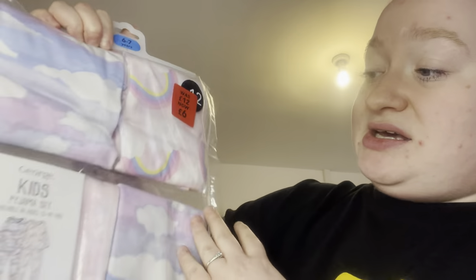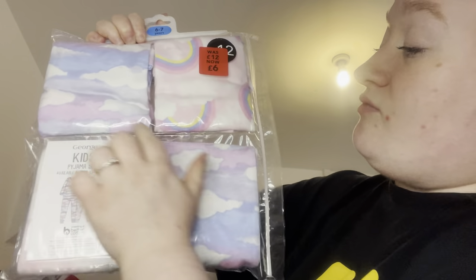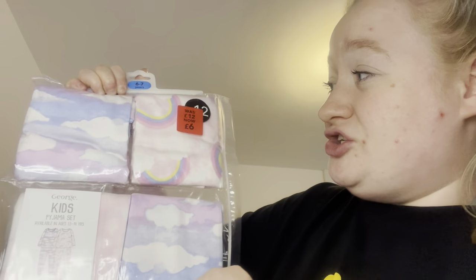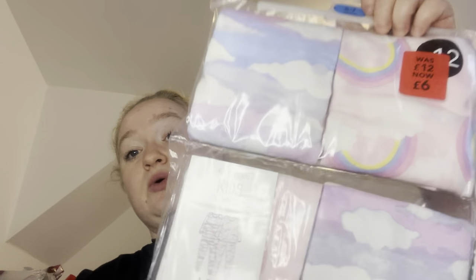I've gone through Skylar's wardrobe and got rid of quite a lot of pyjamas, so I've got a couple of packs here. These are six-or-seven years and were supposed to be £12 down to £6 — you get a cloud pair and a rainbow pair. You can wear them together or mix and match. For £6 for two pairs of pyjamas, that's really good value.